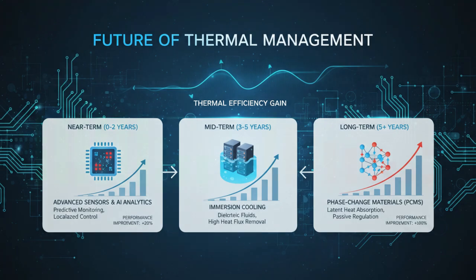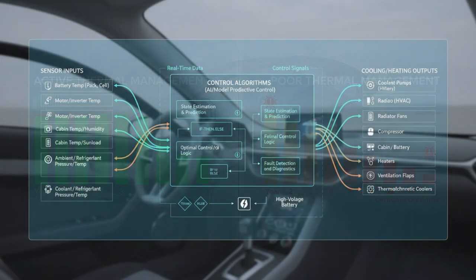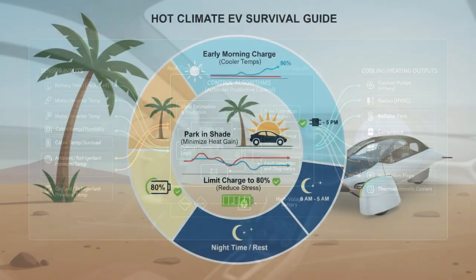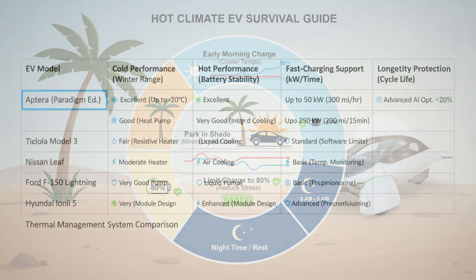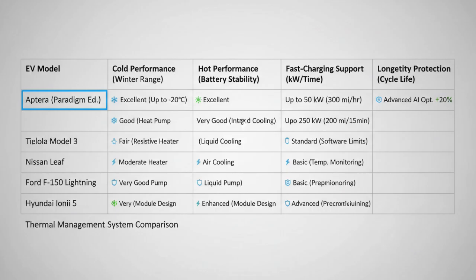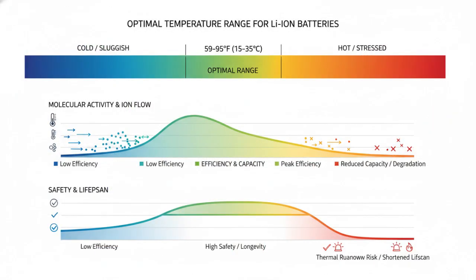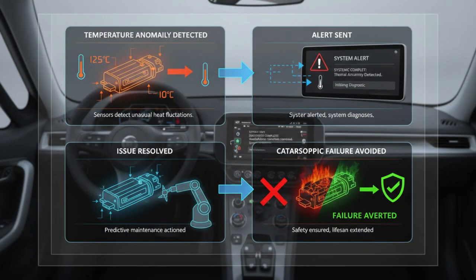Looking forward, thermal management is only getting smarter. Some manufacturers are experimenting with immersion cooling, where cells sit directly in non-conductive fluid for ultra-even thermal control. Others are exploring materials that absorb heat during phase changes, acting as thermal buffers. More granular sensors may soon monitor individual cells, catching problems before they spread. For Aptera, getting thermal management right isn't a bonus feature — it's essential. Their smaller, more manageable battery pack allows faster thermal response and less energy spent protecting the battery itself.